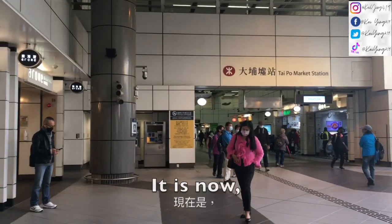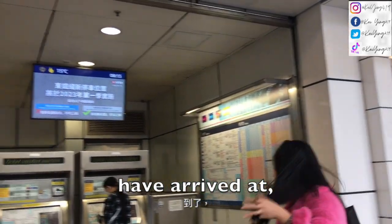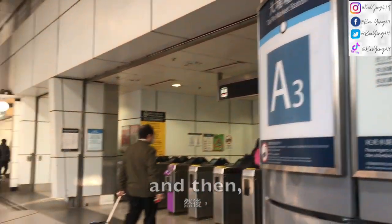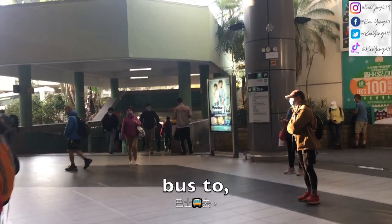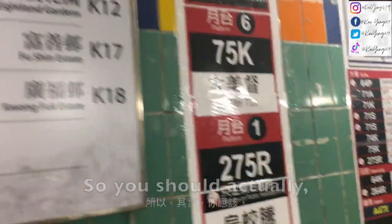Good morning everyone. It is now quarter past eight and I have arrived at Taipohu MTR station exit A3. I'm gonna go through the tunnel to get the 275R bus to Kautau.